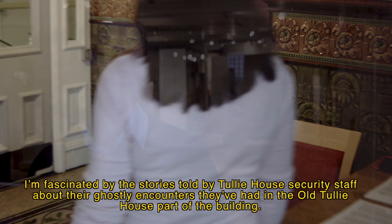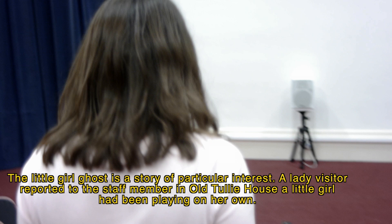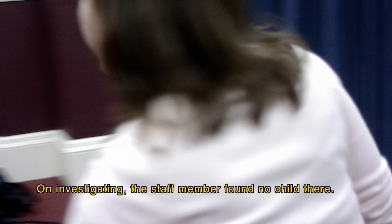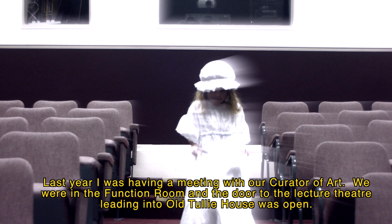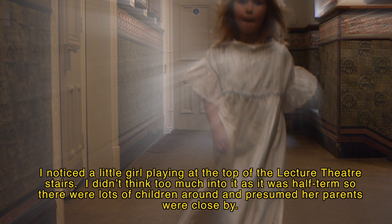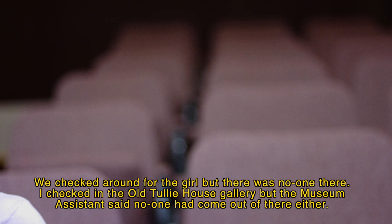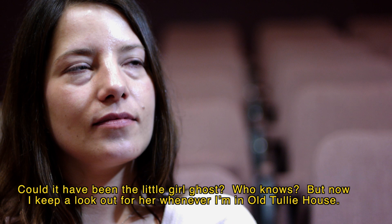I'm fascinated by the stories told by Tully House security staff about their ghostly encounters in the old Tully House part of the building. A lady visitor once reported to a staff member that a little girl had been playing on her own — but on investigating, no child was found. Last year, during a meeting with our curator of art, I noticed a little girl playing at the top of the lecture theatre stairs. As it was half term, I presumed parents were close by, but when we checked, there was no one there and no one had come out of the old Tully House gallery either. Could it have been the little girl ghost? Who knows — but now I keep a lookout for her whenever I'm in old Tully House.